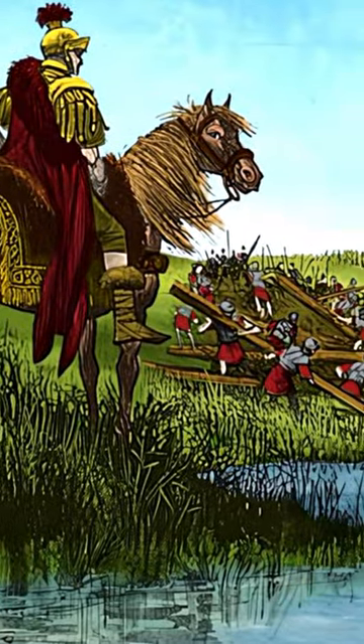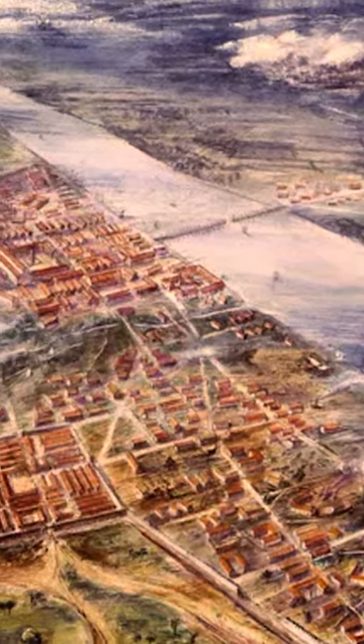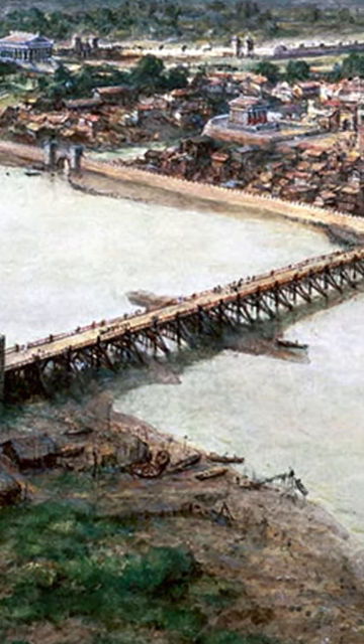During the early Roman occupation of Britain, around 50 CE, timber bridges were constructed across the River Thames to the city of Londinium, allowing it to grow and thrive. With Rome's decline in the 5th century and the gradual abandonment of the city, the existing bridges fell into disrepair.